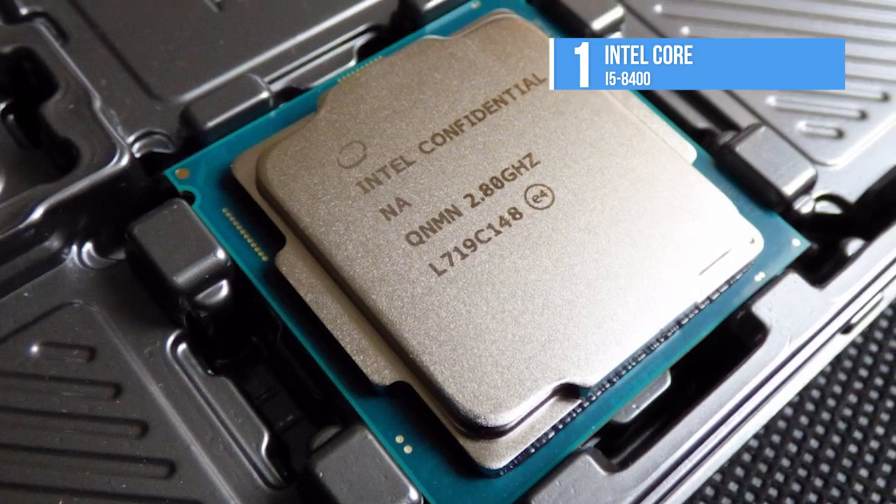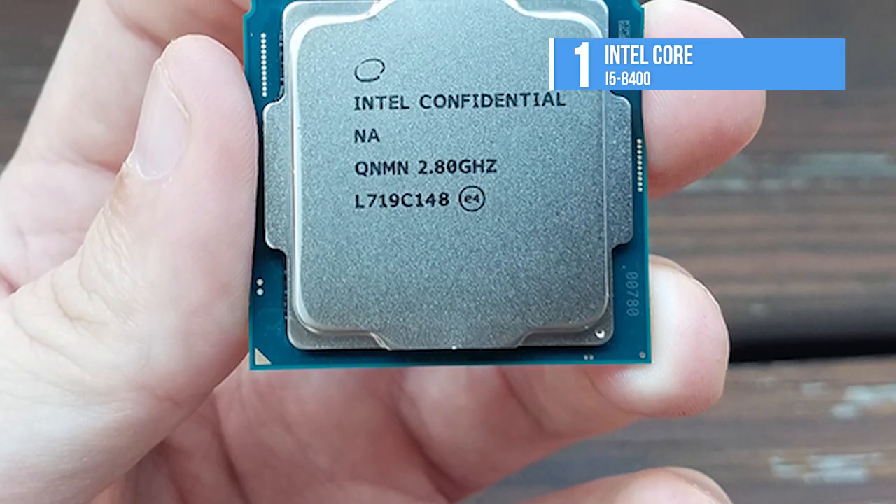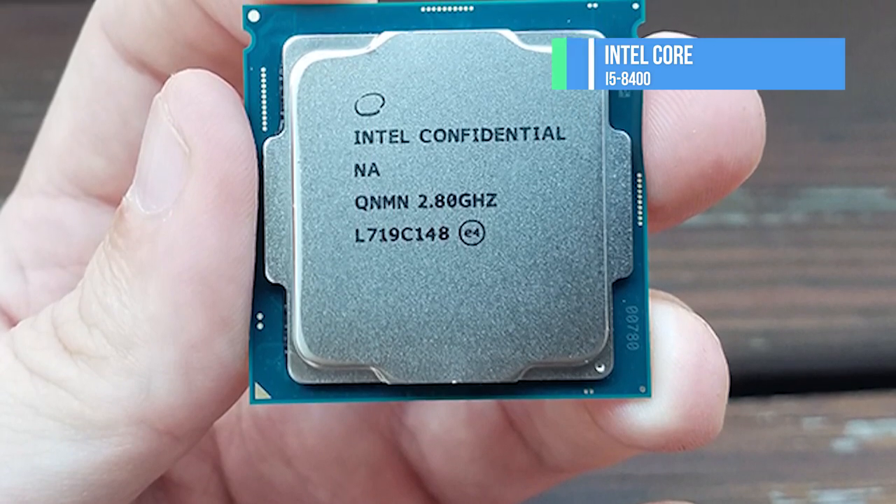So these three are the best gaming CPUs in the market at the moment, and you will be happy with any one of them, provided that it suits your needs.